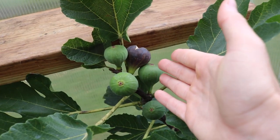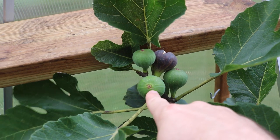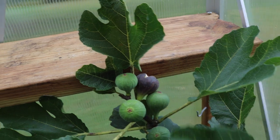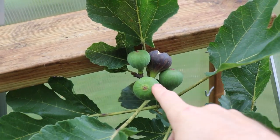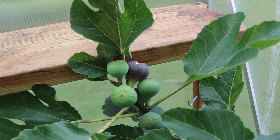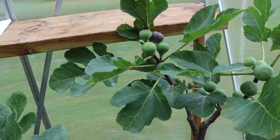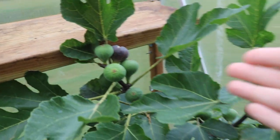Let's take Black Madeira as an example. This fig could take, let's say from this green stage here to this fig — which is still not even perfectly ripe because it's split, but I'm going to pick it anyway — I would say from this stage to perfectly ripe is about six, seven, maybe even eight days. But now that it's colder outside, Black Madeira doesn't seem as affected by the colder nights.